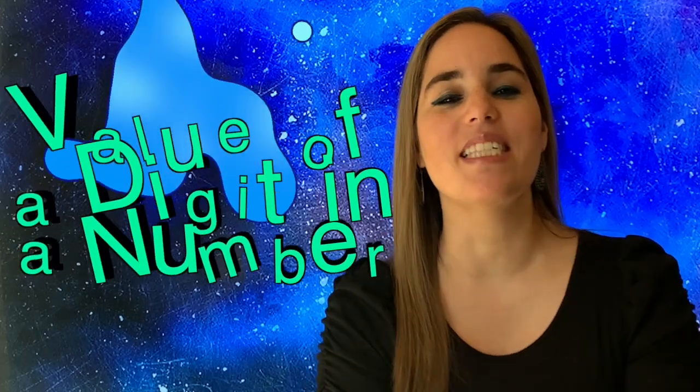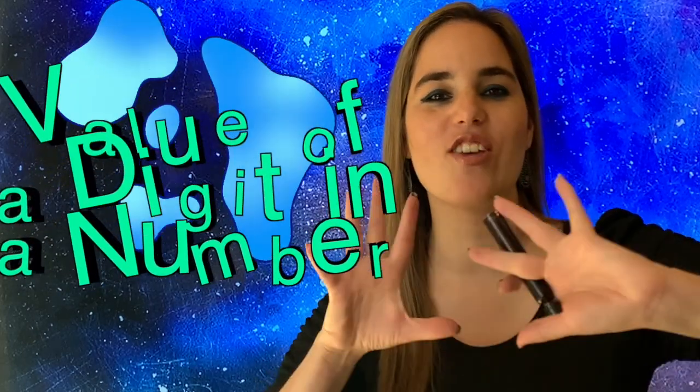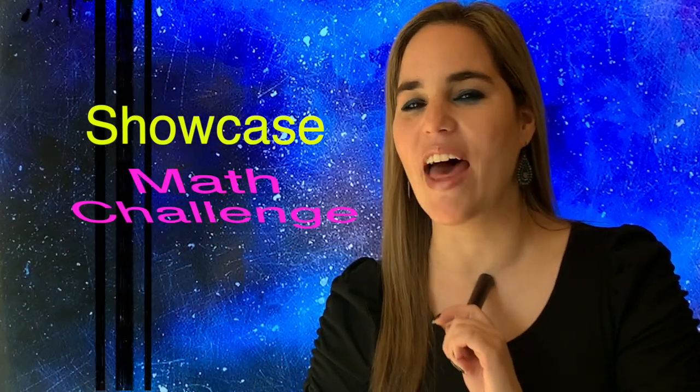Hello, hello, math experts! This is Ms. Sam and today we're going to learn about the value of a digit on a huge number. Remember to stay until the end because I'm going to showcase some of your work and you're going to have a math challenge.